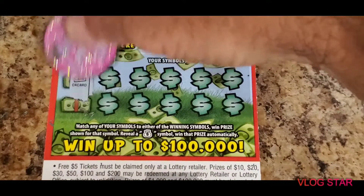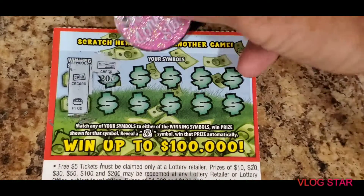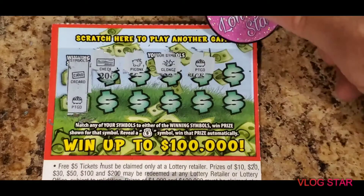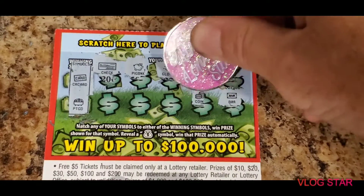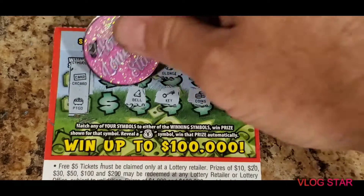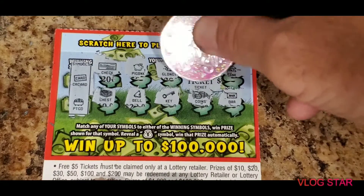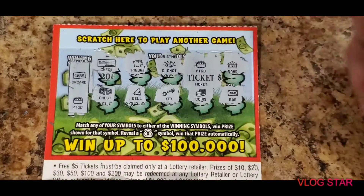Scratching the back — credit card and a pot of gold, check, piggy bank, gold nugget... we got a match here folks! Pot of gold — coin, key, a bell, and the chest. Let's see what we have — it's a ticket prize. We got five dollars back on our fifteen dollars spent. That's one-third back, which is usually what you get.